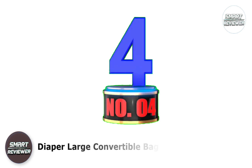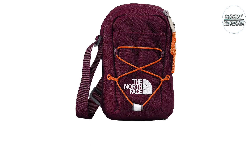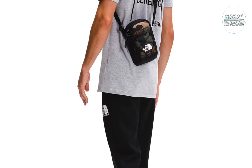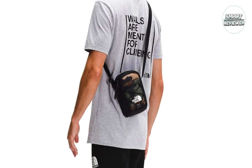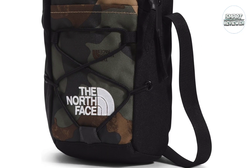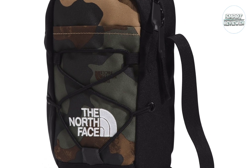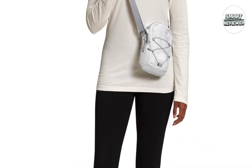Number 3: The North Face Jester Crossbody Bag. If you're looking for the perfect bag for your next trip, the Jester Crossbody Pack from The North Face is a great option. Made from hard-wearing 600 denier recycled polyester with a durable water-repellent finish, it can withstand the rigors of life on the road. It's also compact and lightweight, making it comfortable to wear on full-day sightseeing tours or walking adventures. The sturdy shoulder strap works for crossbody compatibility or as a shoulder bag.